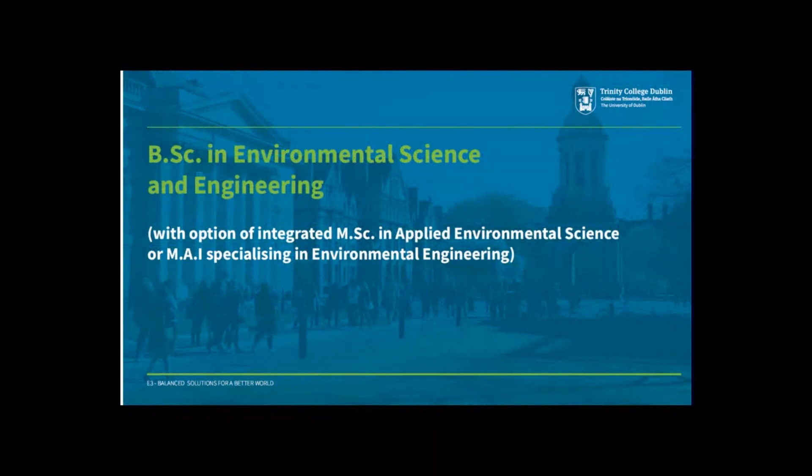Hello and welcome. This is a flagship course of a new initiative across Trinity called E3. E3 aims to harness the knowledge and skills of researchers and lecturers at Trinity working in environment, engineering, and emerging technologies — the three E's — to develop sustainable solutions for our future, tackling global-scale pressures such as climate change, the transition to zero-carbon economies, provision of clean water, and conservation of biodiversity, to name just a few.